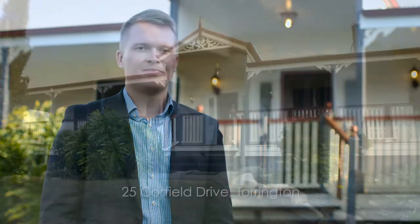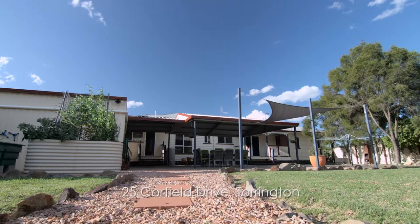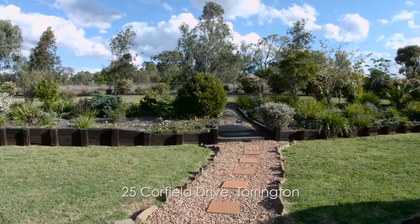Hi, I'm Rhys Coleman from Collies International Toowoomba and welcome to 25 Caulfield Drive. This established modern Queenslander, tailored for large, growing or extended families, is situated on an acre and is only minutes from the Toowoomba CBD.